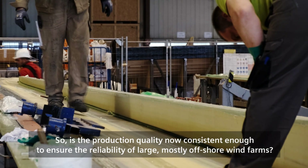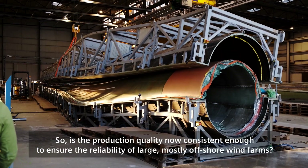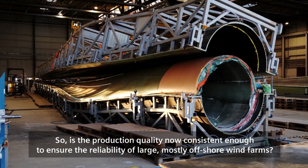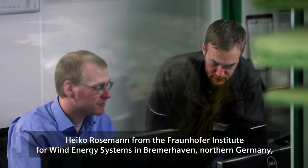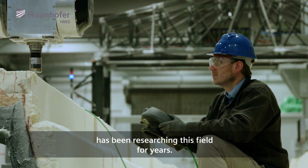Is the production quality now consistent enough to ensure the reliability of large, mostly offshore wind farms? Heiko Rosamann from the Fraunhofer Institute for Wind Energy Systems in Bremerhaven, northern Germany, has been researching this field for years.